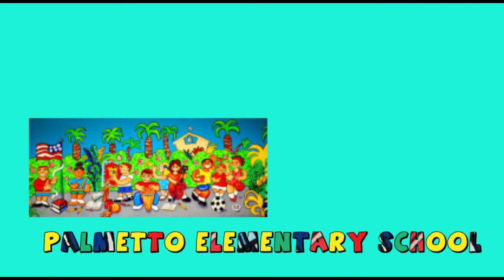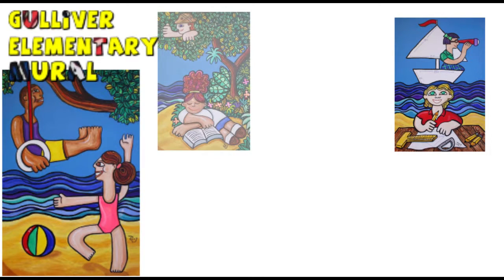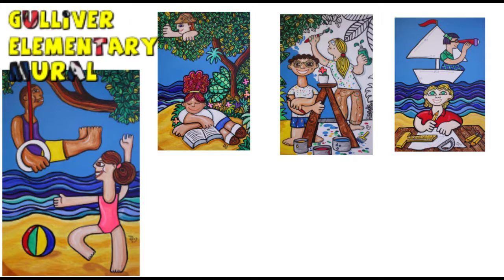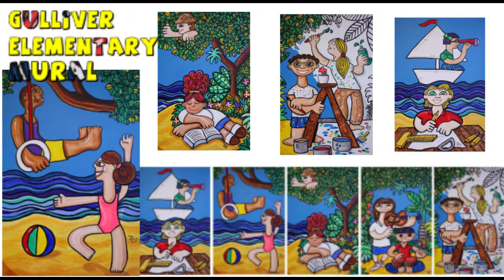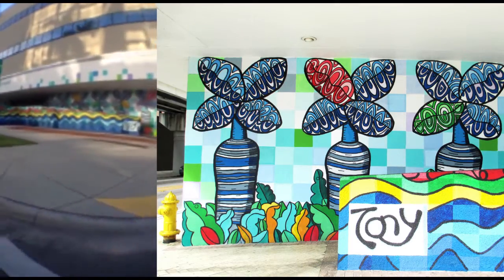I was also approached by Gulliver Elementary School in South Miami to do a project for their library, and it was also involved as a teaching tool and experience for the children. They were involved in designing and they saw the whole process of how you create artwork and use math, composition, and so forth.